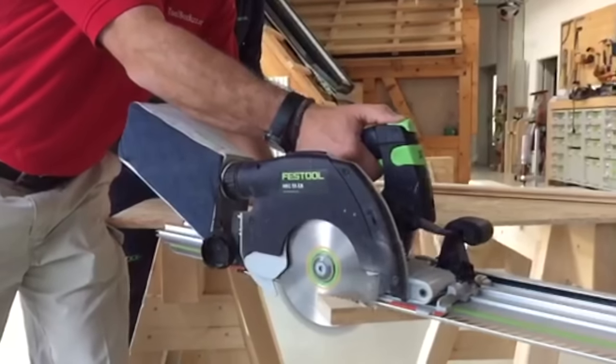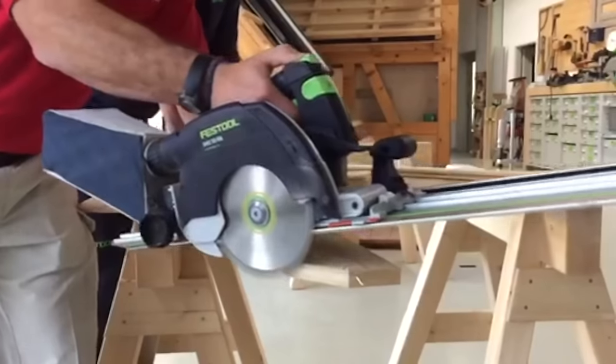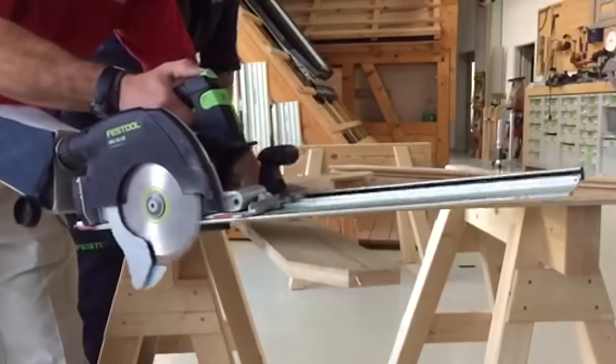One thing I did notice with that dust bag was that when you tilt the saw forward, sawdust does come out. It also has a little cover that hangs a little low, which makes me a little nervous.